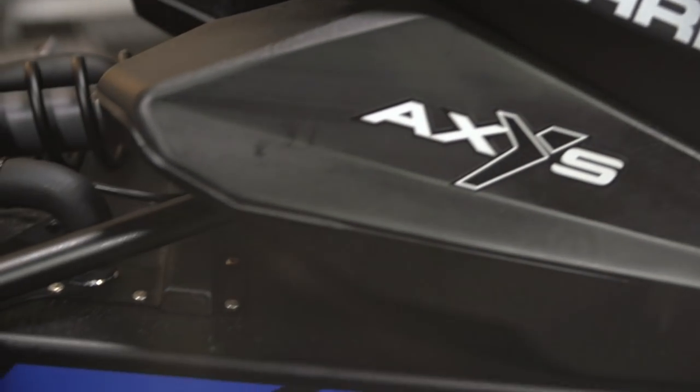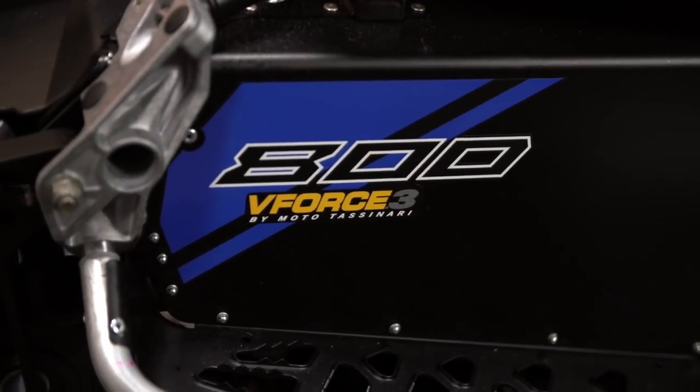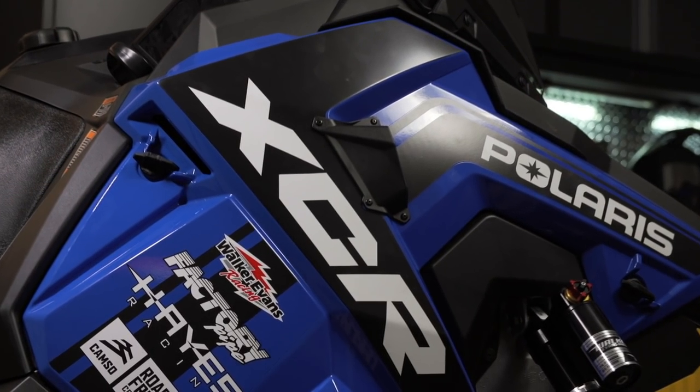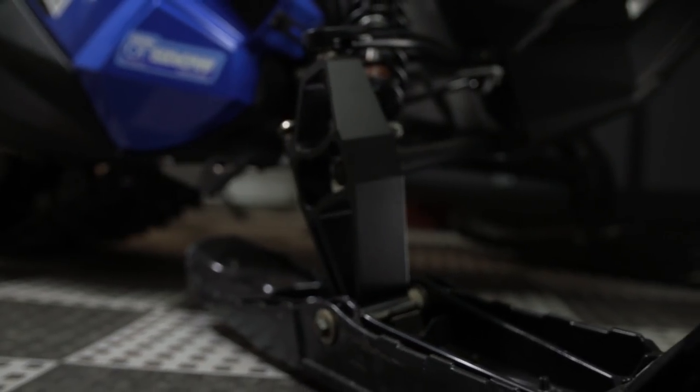Cross-country racing was the focus of the Wizards of Roseau when they conjured up this machine. It's even in its name — XCR, Cross Country Racer — so you know this thing was built for the toughest trails you can imagine. It can literally dominate the terrain and outlast the lungs of any rider who steps up to grab the throttle.